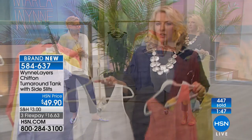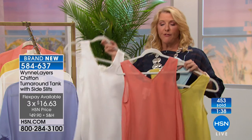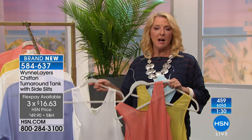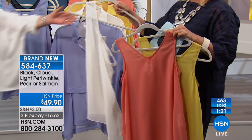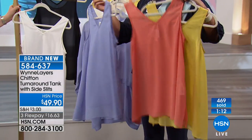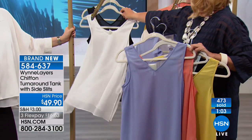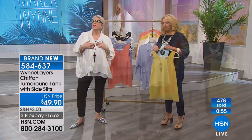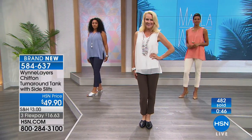If you spend a little more on really good quality — the craftsmanship, design, comfort, ease of wear, ease of care — it's absolutely worth it. We have three flex pays, so for about $16 and change you can get it home and try it. Unfortunately we've sold out — only a couple hundred remaining in extra small through 3X. Pear and salmon are the most limited; there are only 50 left in salmon. When in doubt, try the cloud or the black.